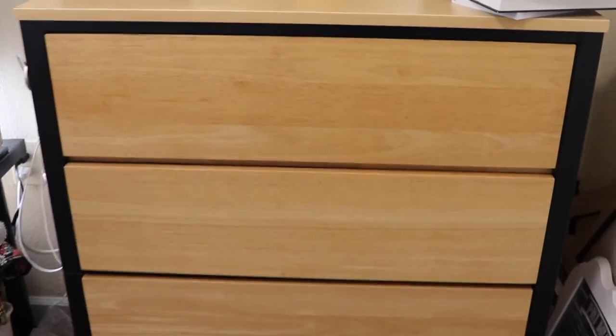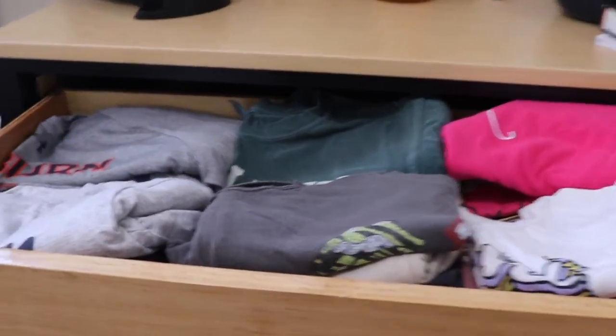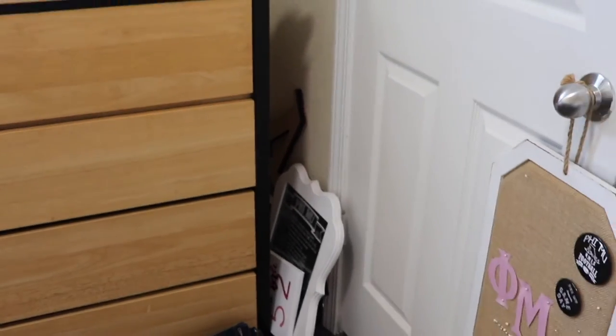And then here is mainly where I keep my clothes. In this top drawer I keep all of my t-shirts — she is full, full, she's full. So I keep all my t-shirts in here, shorts, jeans, some towels, extra towels. Please don't mind those jeans. And then here is all the sorority stuff that my lovely big gave me and I need to hang up — I'm just not a handy gal.